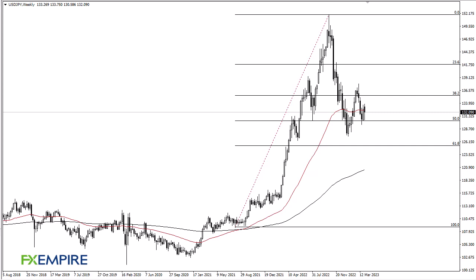FX Empire, this is Chris taking a look at the weekly Dollar-Yen chart. As you can see, we have fallen pretty significantly during the week to reach the 131 yen level, but turned around to form signs of life. 131 has been an area that's been important multiple times and therefore you have to look at it as important in and of itself.